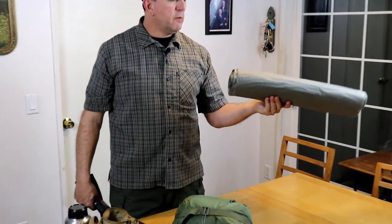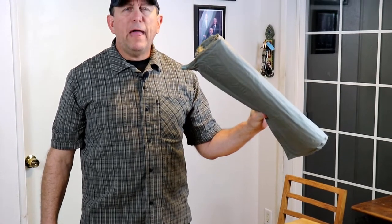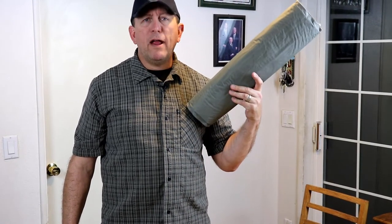This is a sleeping pad — this one is a self-inflating Army surplus one. You have choices: closed foam pads, self-inflating, or air mattresses. It gets you off the ground a bit. This small one is about three-quarters to one inch thick when inflated, and it gives you some insulation if the ground is cold.